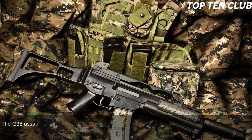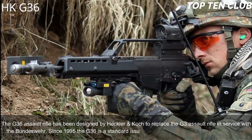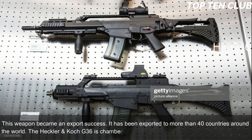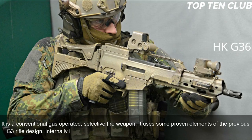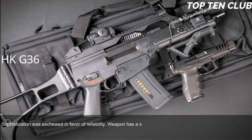The G36 assault rifle was designed by Heckler & Koch to replace the G3 and has been the standard-issue infantry rifle with the Bundeswehr since 1995. It became an export success, having been exported to more than 40 countries. The HK G36 is chambered for standard NATO 5.56x45mm ammunition and is a conventional gas-operated, selective-fire weapon. It uses some proven elements of the previous G3 design, and internally also bears similarity with the US Armalite AR-18 automatic rifle. Sophistication was eschewed in favor of reliability, and the weapon has a simple layout.